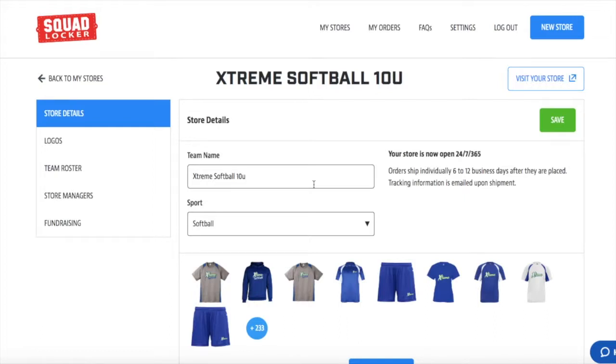Many people are curious how they can earn money back to their program by using their Squad Locker store. It's super simple. From your dashboard, you're going to want to go down into the fundraising section.